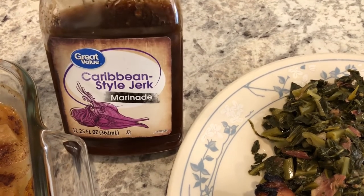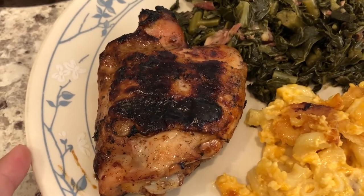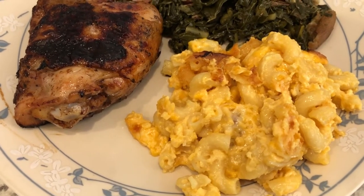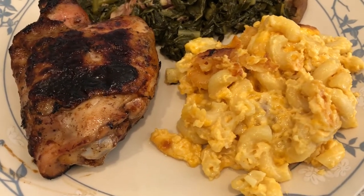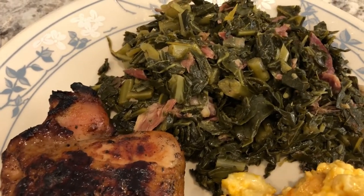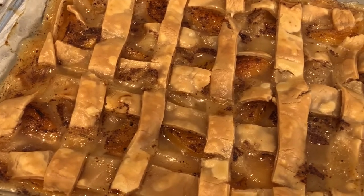He said it has a very mild jerk flavor. I haven't tried it yet. He grilled it and the skin got a little charred from the marinade, but the chicken itself is okay. I also made macaroni and cheese — I do have a recipe on our channel for crockpot mac and cheese, but I baked it in the oven instead for about half an hour. I also made collard greens with ham hocks, and for dessert I made a peach cobbler.